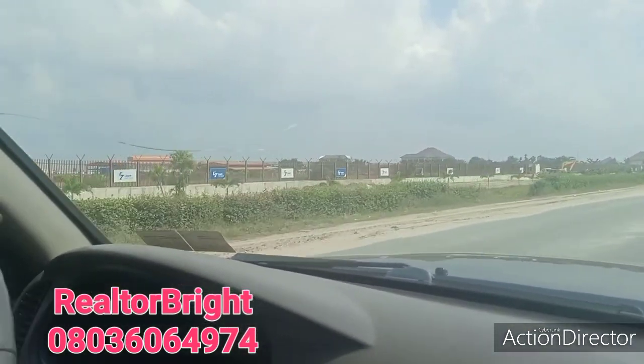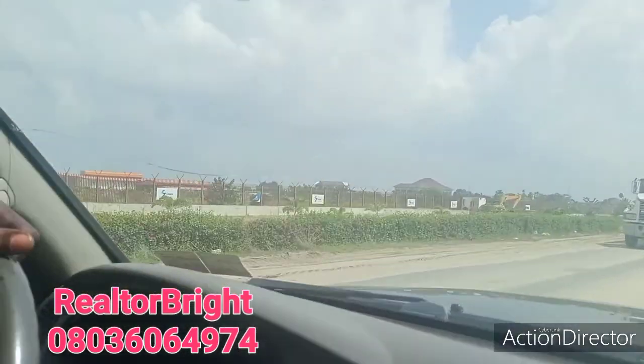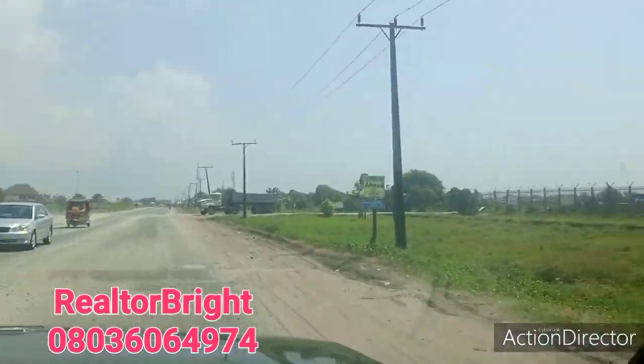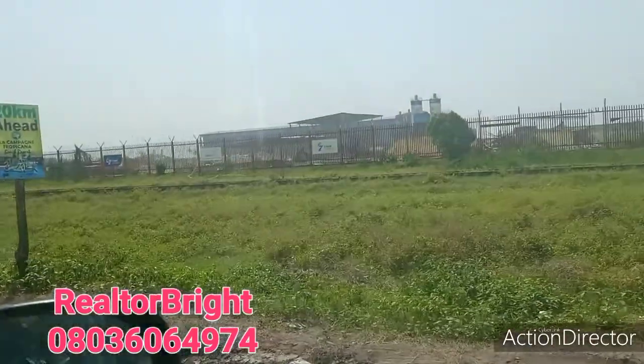If you are not investing here, you are really missing. If you don't have a property in Ibeju Lekki, you are missing.